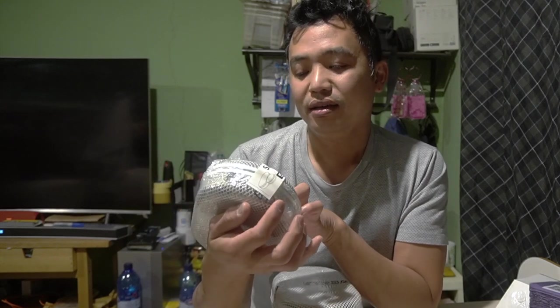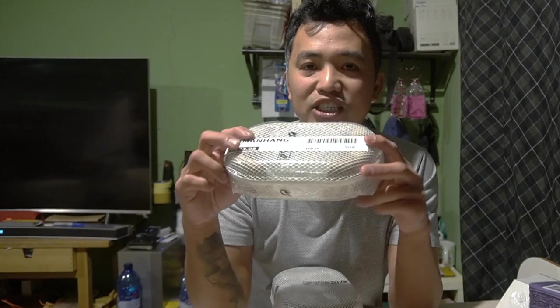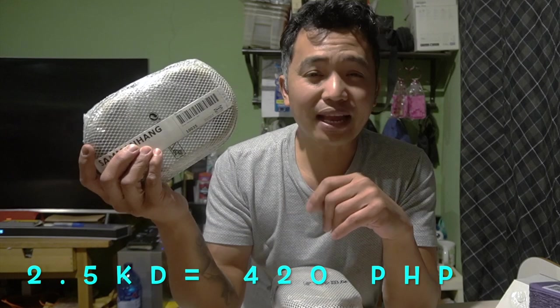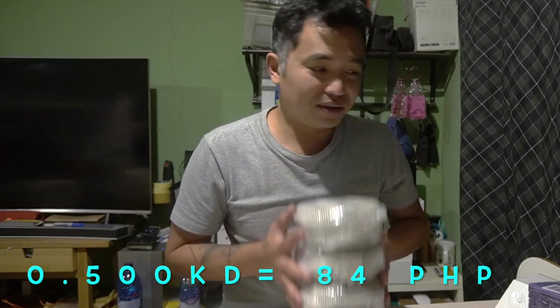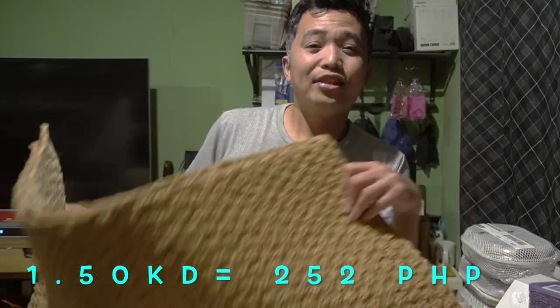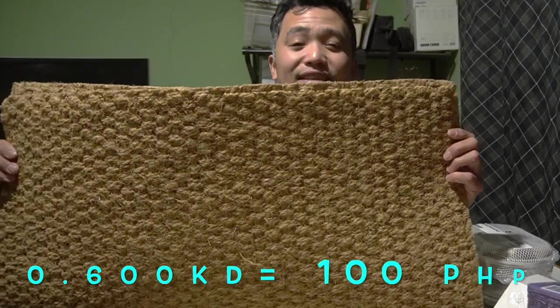Next item — I'm not sure what they call it, but it's like a mesh-type metal container, 2 pieces. Before it was 2 and a half dinar, we got it for 500 fils. Next is this floor mat — before it was 1 and a half dinar, we got it for only 600 fils.